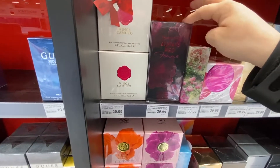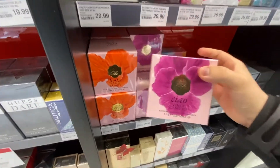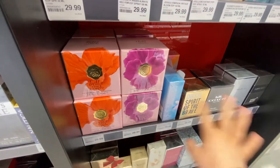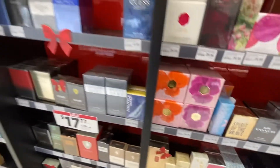Then they have Elizabeth Arden Always Red, Vince Camino. I'm really interested in this — it looks like it smells good. This is Bella by Vince Camino. It's $30 and I have a coupon so I'm trying to get one that's not already on sale.